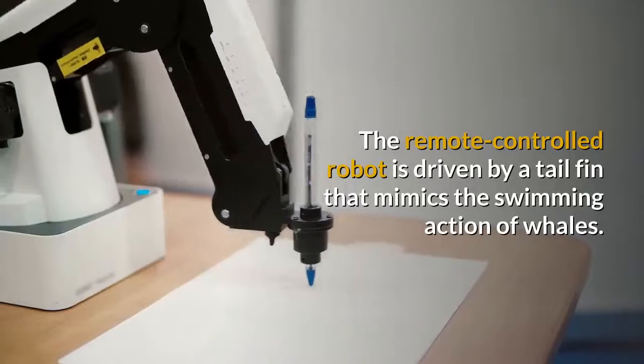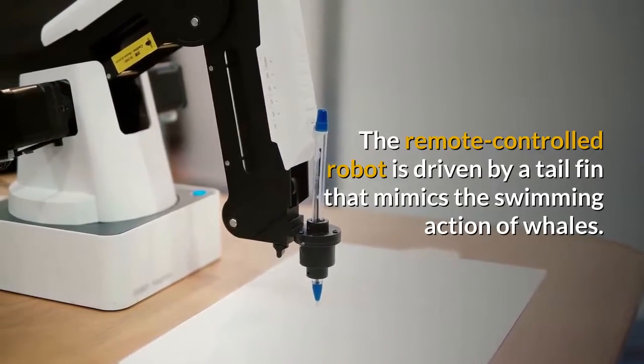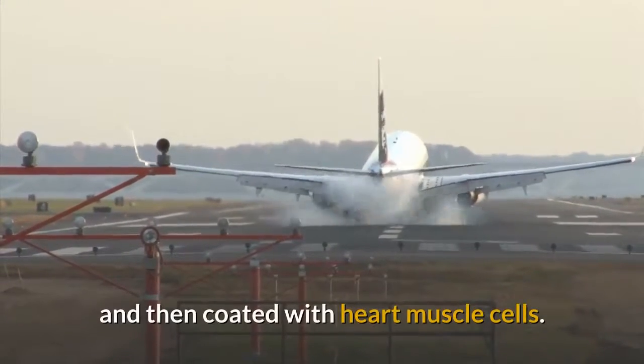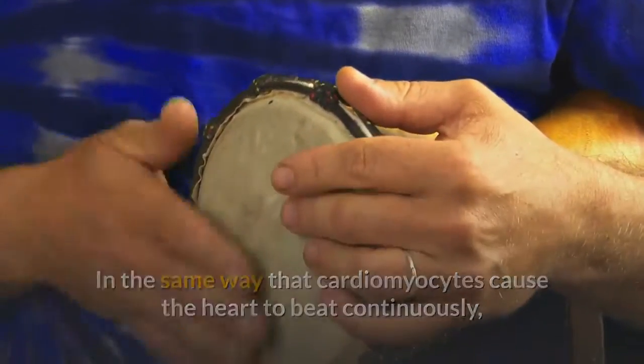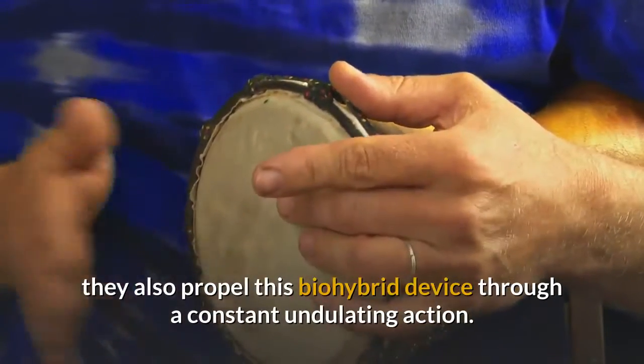The remote-controlled robot is driven by a tail fin that mimics the swimming action of whales. The structure was 3D printed in the shape of an airplane wing and then coated with heart muscle cells. In the same way that cardiomyocytes cause the heart to beat continuously, they also propel this biohybrid device through a constant undulating action.